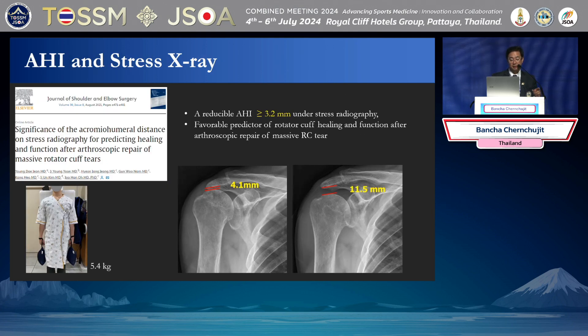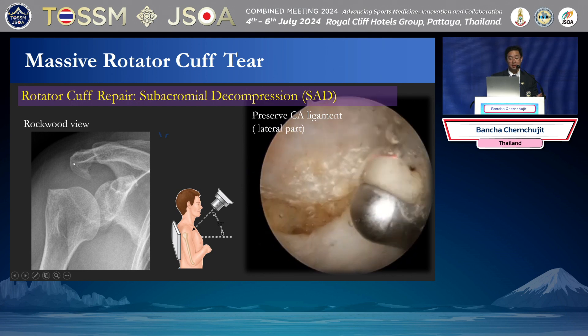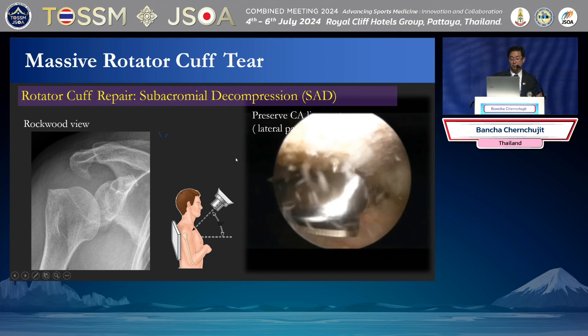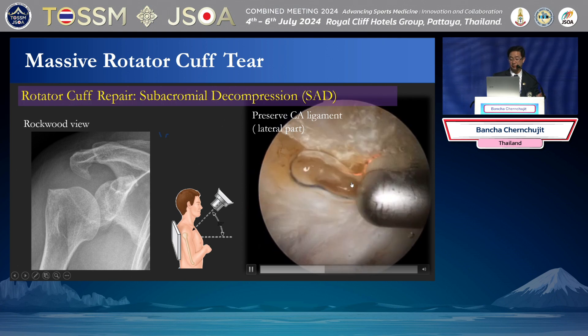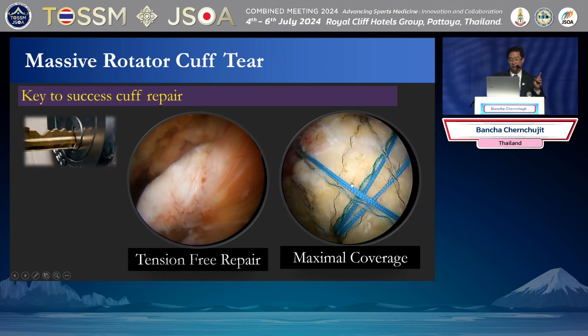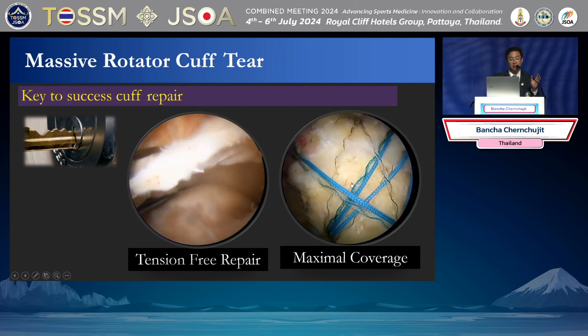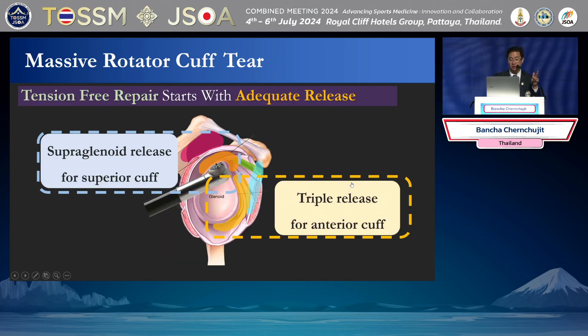This article from Dr. Ju Han Oh found that if you do the traction view and collect an AHI more than 3.2 millimeters, this is a good factor for cuff repair. An acromion spur like this needs decompression — it looks very sharp and can damage your rotator cuff. But I will preserve my coracoacromial (CA) ligament. I try to detach it but not cut it. The key point for rotator cuff repair is a tension-free repair — you should repair without tension. Before starting, you should release first and do cuff mapping.